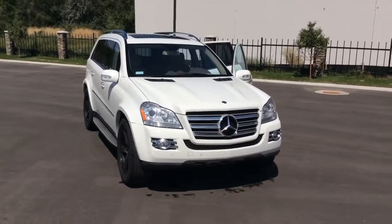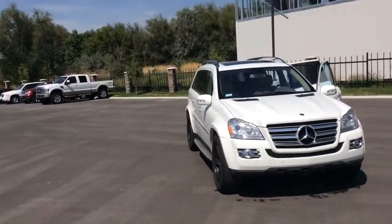Good afternoon Rachel, it's Bryant here at Mercedes-Benz of Farrington. I want to get a video off to you introducing myself as well as showing you this GL 550.